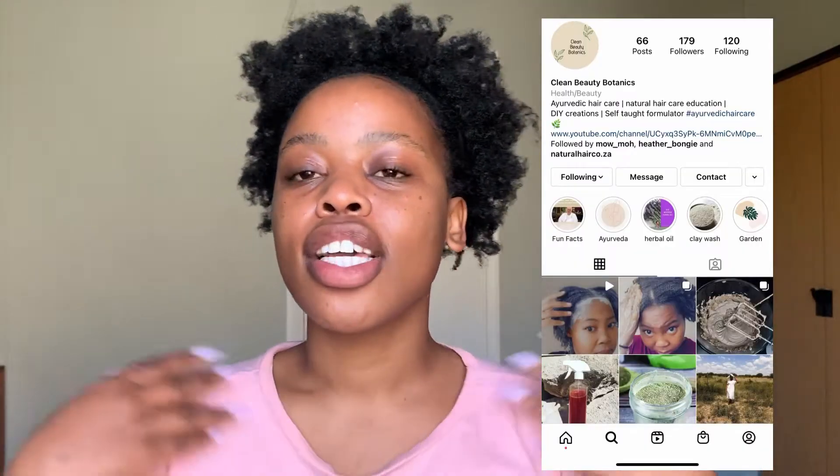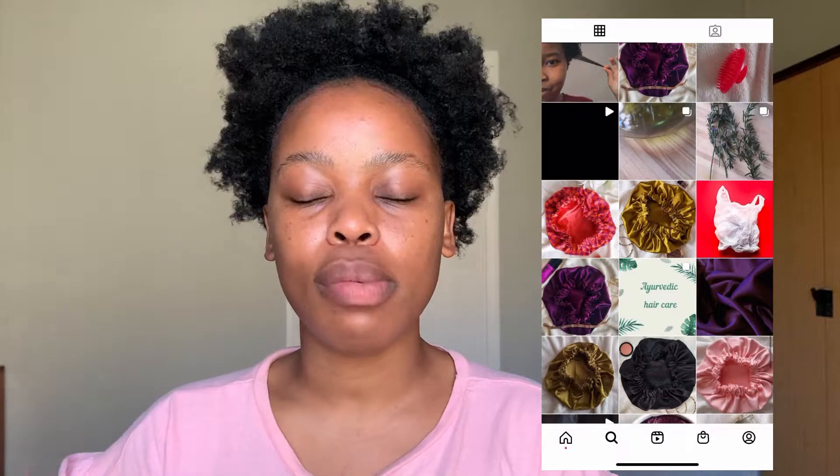Number three also goes hand in hand with the greenhouse effect. If you're someone that suffers from dry ends even though you've trimmed them, you could try the bagging method. I personally haven't tried it, but there's a lady I follow on Instagram, cleanbeauty botanics — I'll leave her Instagram here — she does a lot of DIY, natural, vegan-friendly hair care recipes. She tried this bagging method: you apply hot oil to your ends, section your hair, cover the ends with a shower cap or plastic bag to focus moisture and hydration on your ends, and you leave it overnight.